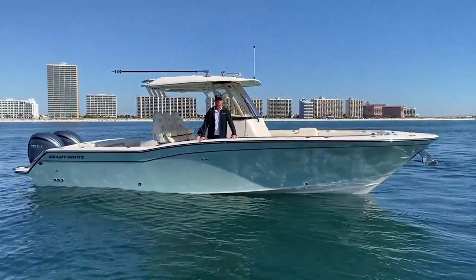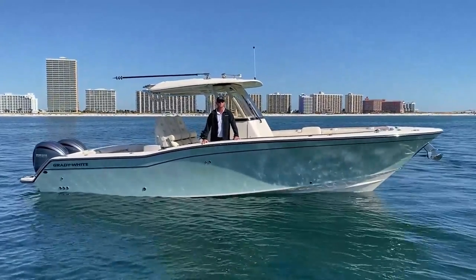If you're interested in this fishing machine, please give us a call at Gulf Shores MarineMax. Thanks.